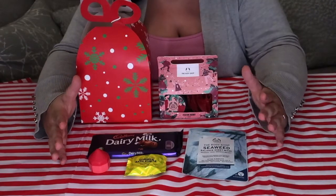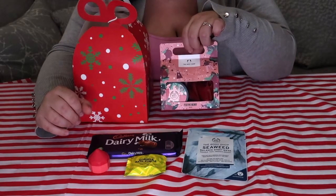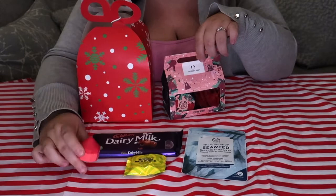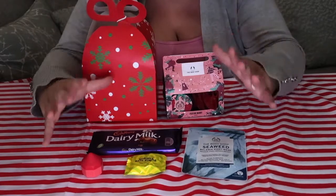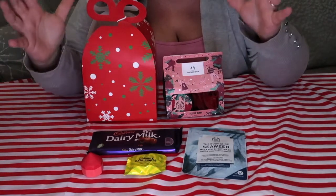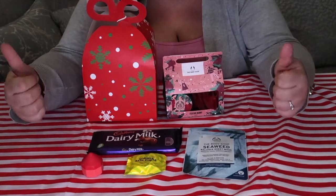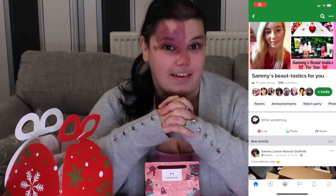I think my favourite is going to be the Festive Berry Duo pack and the lip balm. And of course the chocolate — gotta love a bit of chocolate. The box is absolutely gorgeous. Sammy put these together herself. So if you want to order anything from Sammy or get a mystery box, she does everything — she'll order it, she'll let you know when it's coming. This was £20 from Sammy's page on Facebook from the Bodyshop, which is called Sammy's Beautastics For You. Dan will leave a little picture up here so you can go to her page, and I'll leave a link underneath as well.